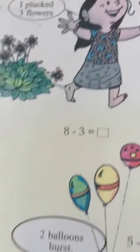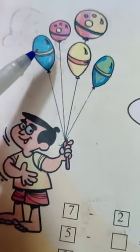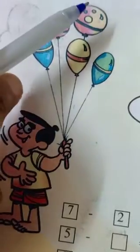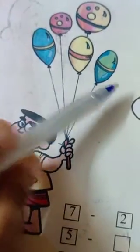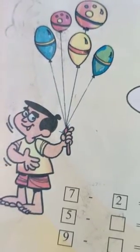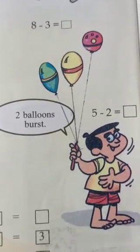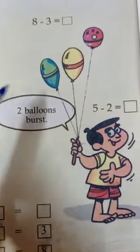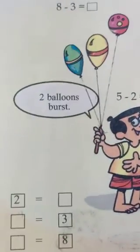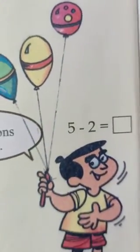Okay, next one. How many balloons are there? How many? All of you count. One, two, three, four, five. Isn't it? Five balloons. Then two balloons burst. Then how many left? How many? All of you count. One, two, three. Isn't it? So, five minus two, three.